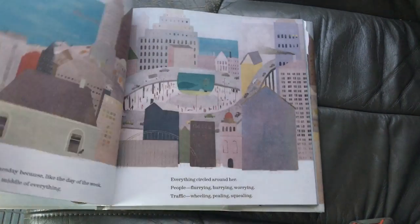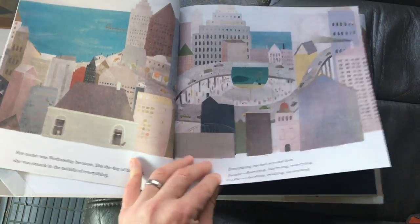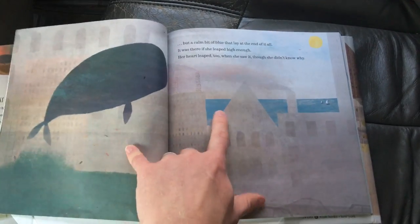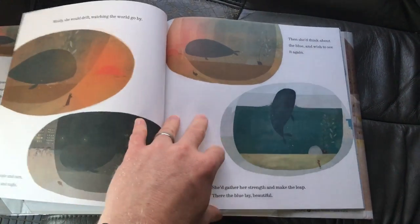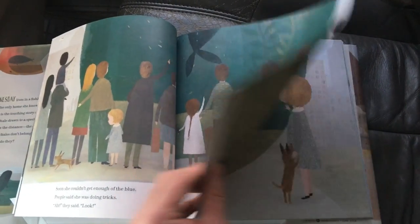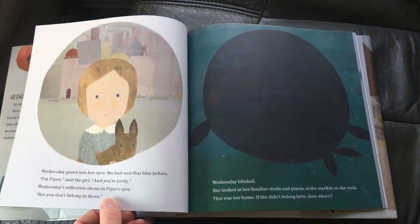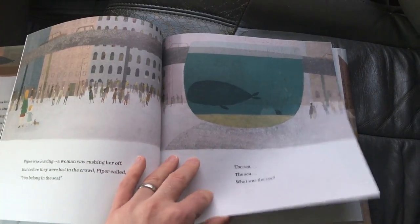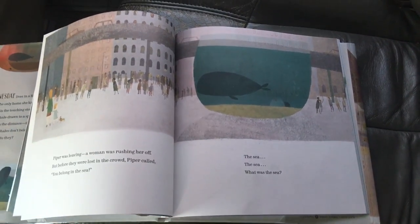The concept here is we have a whale that is in a fishbowl in the middle of a city. It's all about this whale feeling out of place but not sure why, and it keeps seeing this thing in the distance that it doesn't know what it is — just this great blue thing that really moves it. The whale keeps trying to see it, doing tricks, and people come to see it, until one day a little girl comes and tells the whale: you don't belong in a fishbowl, you belong at the sea. The whale doesn't know what the sea is, but it starts to ponder that more and more, until eventually the whale finally gets out to the sea.